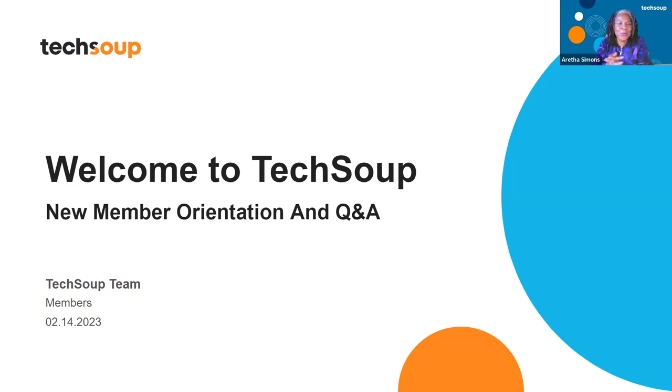Welcome everybody to TechSoup. This is our new member orientation and the time you get to ask Q&A. A lot of times people join TechSoup and they click on one thing and they buy one thing, but they really never know what TechSoup is all about. So I'm excited that you're here — ask us anything you want to know.